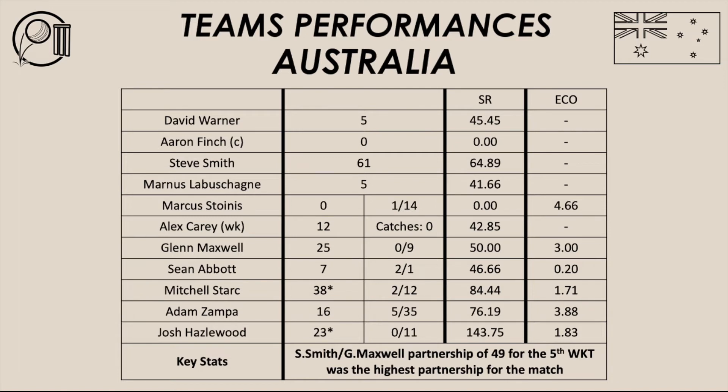Overall it was a clinical bowling performance from Australia. Mitchell Stark took two wickets for 12. Hazelwood was unlucky not to take a wicket but bowled extremely well as always. Glenn Maxwell chipped in with a few overs of spin and did his role. Marcus Stornis took a wicket and contributed to the bowling effort. Overall, it was a good solid bowling performance from Australia — a good comeback to win the second ODI against New Zealand.